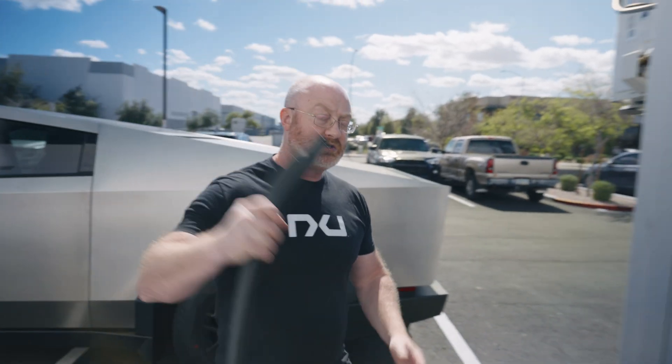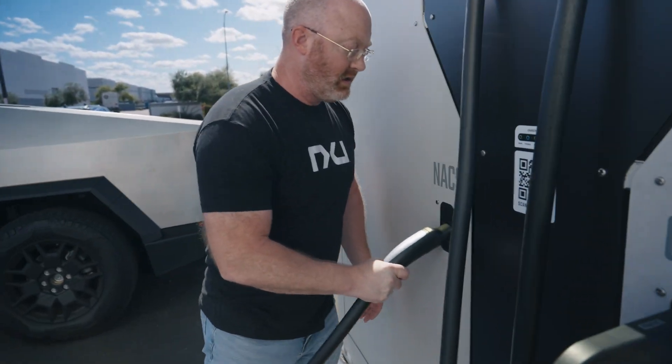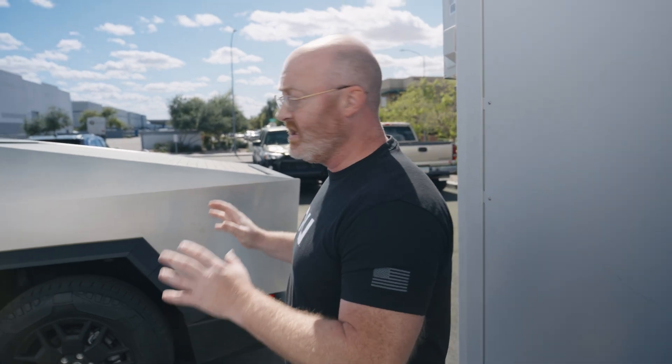We've just successfully charged the Cybertruck and we're seeing repeatable, consistent results. It's really exciting and we can't wait to share more information with you guys.